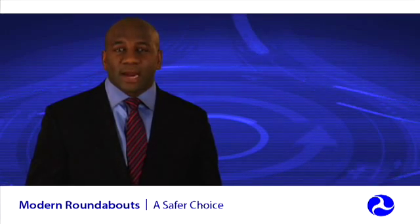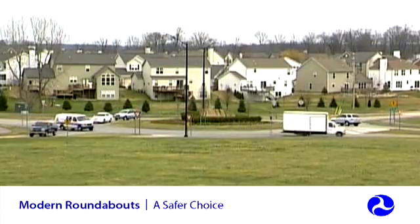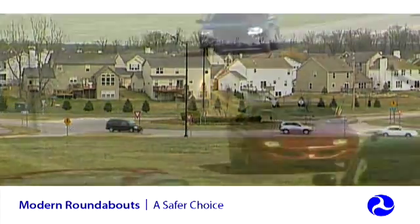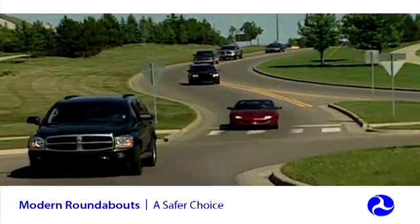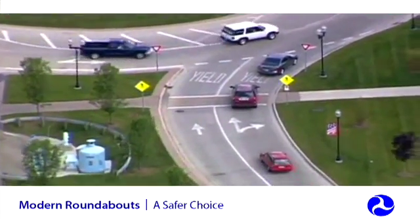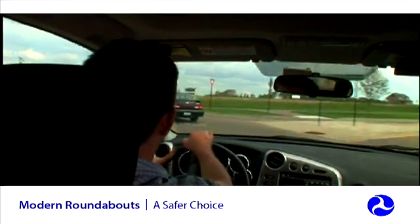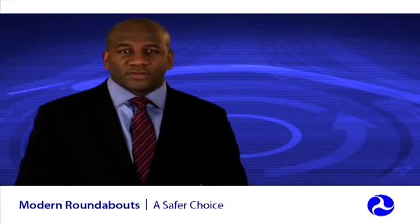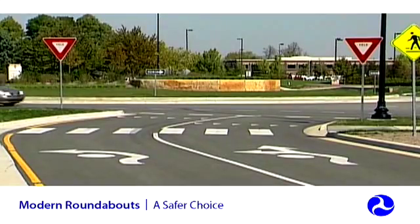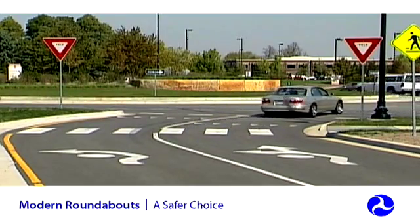Roundabouts have several distinguishing characteristics and benefits, setting them apart from other intersection types. Traffic can move freely through roundabouts, making them more efficient than signalized or stop-controlled intersections. Unlike other types of intersections, roundabouts are designed to slow the speed of vehicles entering by deflecting them from a straight-line path. Drivers approaching the roundabout have time to judge gaps in circulating traffic and either yield or adjust their speed before entering. In addition to channelized approaches, signs and pavement markings guide drivers to take the proper entry path.